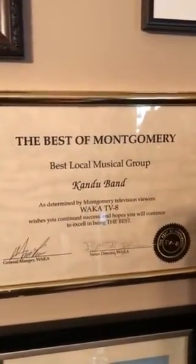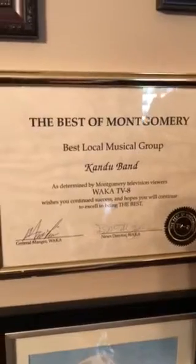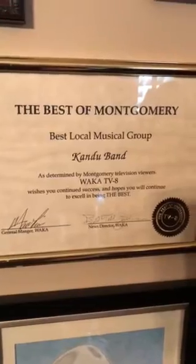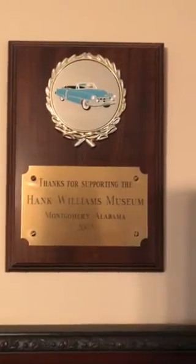This is when our band won best band in Montgomery, Alabama — that was voted on by Channel 8 and the local newspaper readers, and we were lucky enough to be named the best local musical group. Up here is the Record Day special release of 'My Happiness,' which was remastered by Alan Stoker. I got to go to Nashville and meet Alan and get him to autograph my sleeve, which I really appreciate. And this is a plaque showing when I became a lifetime member of the Hank Williams Museum in Montgomery, Alabama.